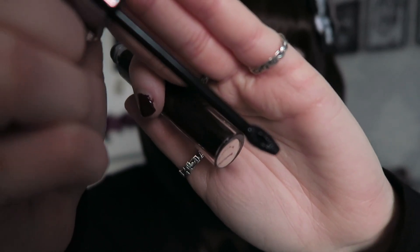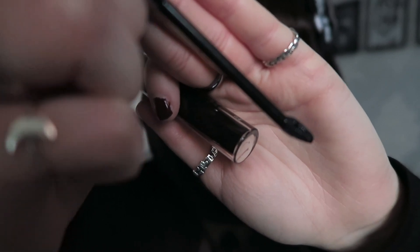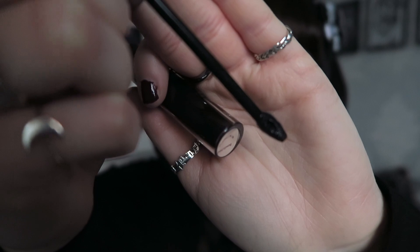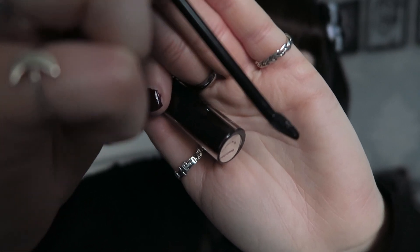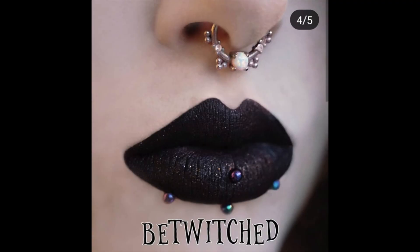This is what it looks like on the wand. Their wands are actually a different shape now — they're more pointy at the end and go at a slight angle, whereas they used to be really round and flat. So these might actually be even easier to apply than the ones I have.